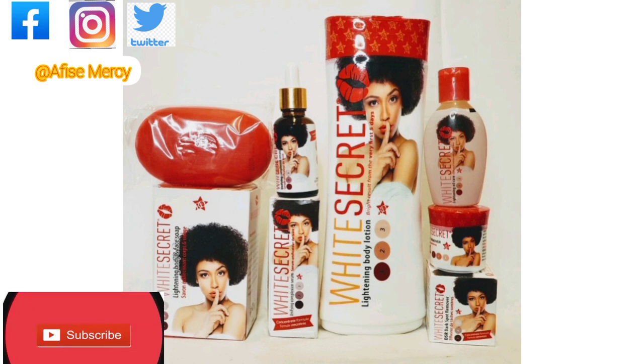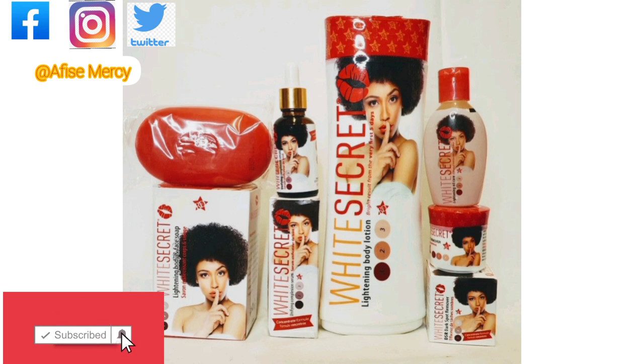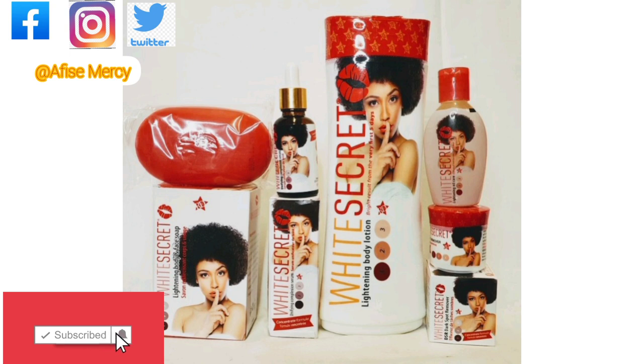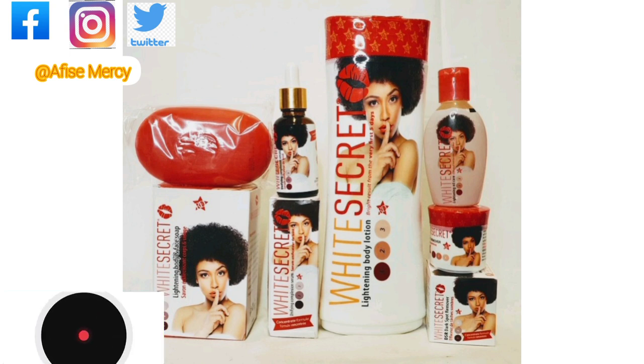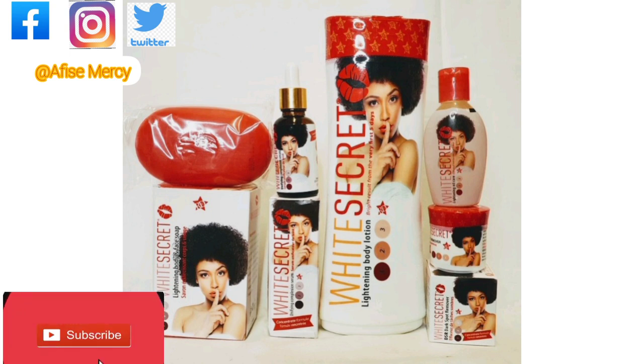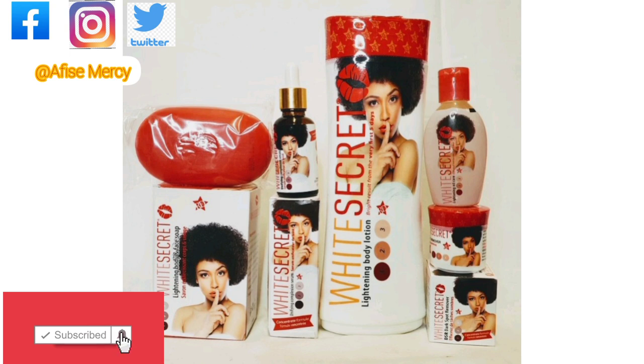Always apply sunscreen — not just when going into the sun, but even within your house premises. Always avoid heat. Always apply sunscreen even within your house premises and avoid heat. If you are using this White Secret product and you are cooking, you are going to notice breakouts in the form of pimples on your face. Also, a lot of people tend to say this White Secret product gives them dark knuckles — yes, sometimes it does that because the product is very very active. But thankfully, the product even has a dark knuckles cream you can use for that.